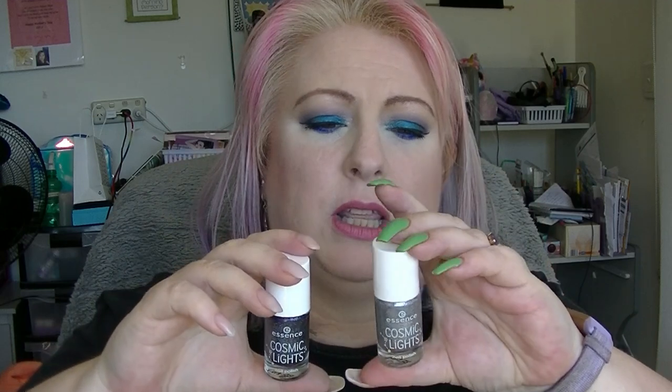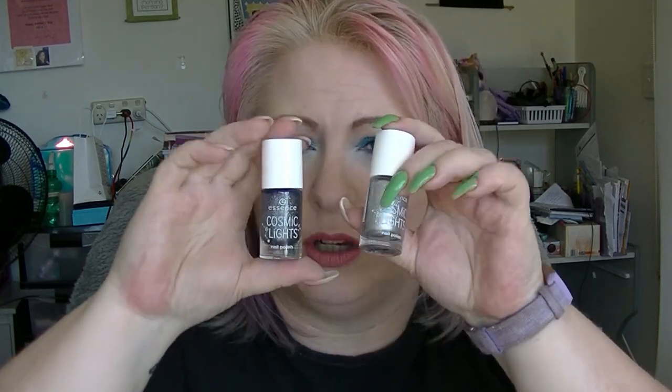For U we have from Essence's Cosmic Lights line: Up in the Sky. This is a grey holographic with a fair amount of glitter in it. It's actually pretty nice — it's almost a black holographic but not quite, just grey. But it's still different from the next one coming up, which is more silver. As you can see, it's quite a bit darker. So this is Up in the Sky from Essence.